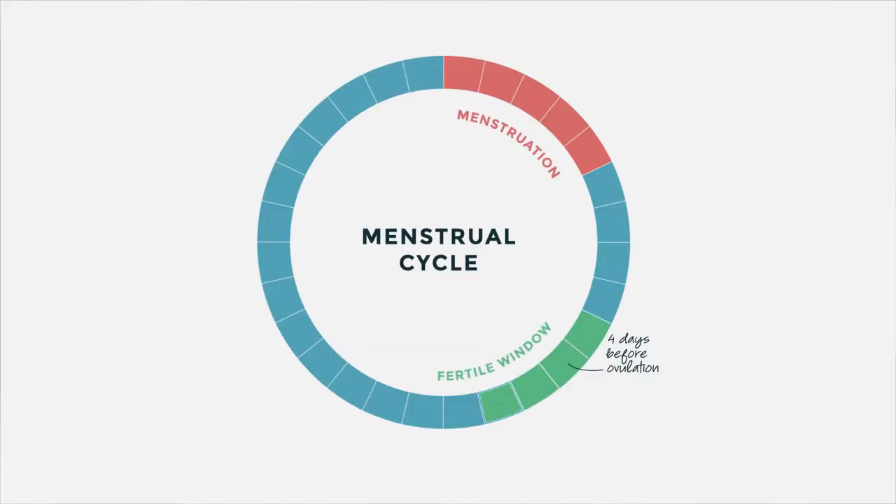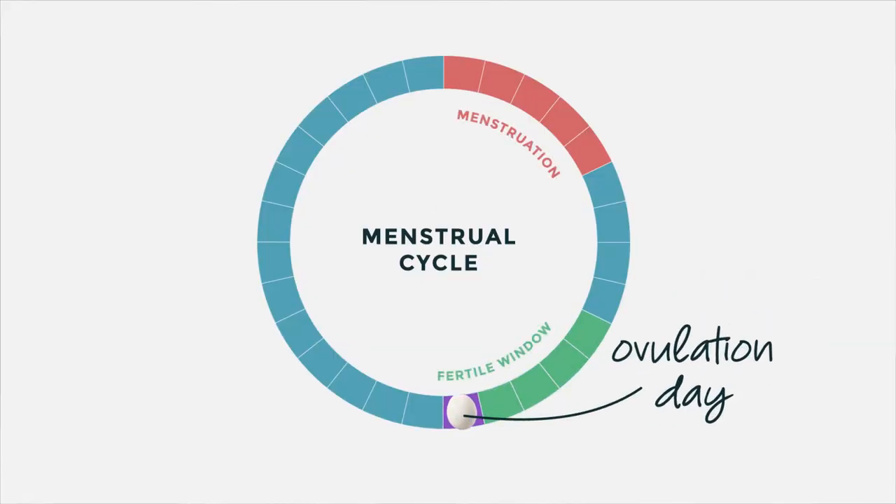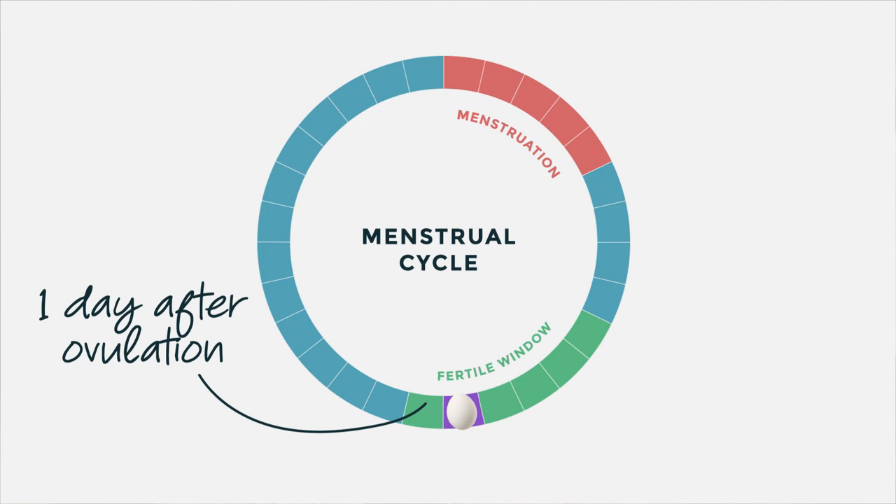During your cycle, there are specific days when you can conceive — the few days before ovulation, the day of ovulation, and one day after ovulation. One of the best ways to predict ovulation is using ovulation tests, also known as ovulation prediction kits, or OPKs. These kits measure the changes in your hormones and predict your fertile window.